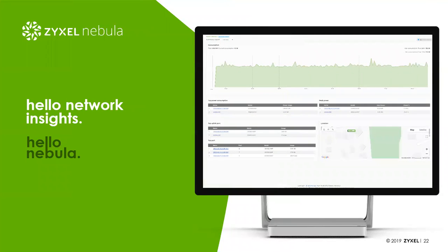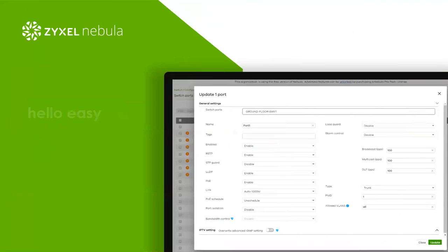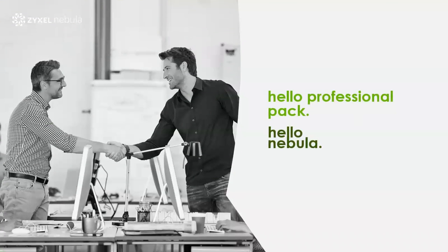There's also a switch view showing bandwidth over time and top users, and you can map where physical devices are actually located. For information about individual ports, the port view makes it easy — you can see based on color whether it's a 100Mb or gigabit connection and whether POE is being used. If you want to make changes, you can select multiple ports and simultaneously make configuration changes across multiple ports and multiple switches at the same time. All of this is available in the free version of Nebula.